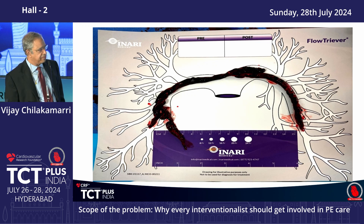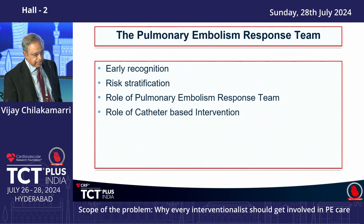This was the huge clot we extracted — all the way from both the left and right pulmonary arteries. This case highlights a couple of things: the importance of early detection and recognition of the need for further treatment, risk stratification of the patient, the role of a pulmonary embolism team, and the new options in catheter-based thrombectomy and clot extraction devices.